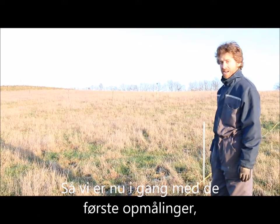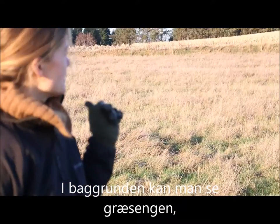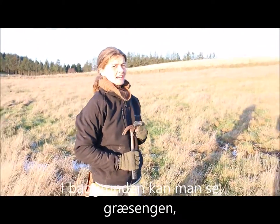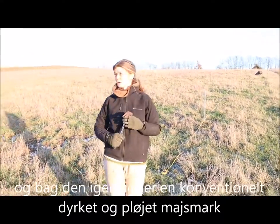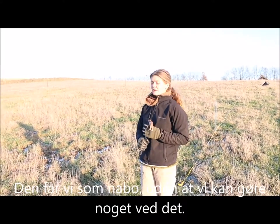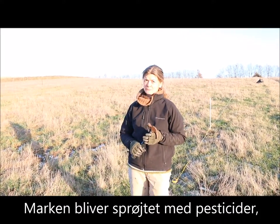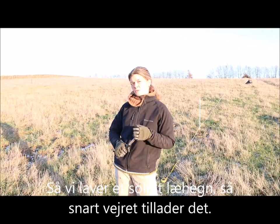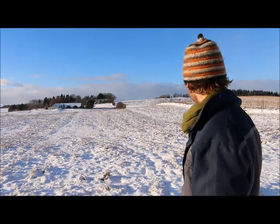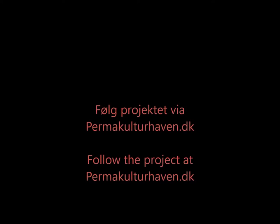We're measuring out the first measurements and it's really exciting. In the background there's a grass field, and then beyond that a conventionally plowed and grown cornfield. We're going to have that as our neighbor — it's a field sprayed with pesticides — so we're going to make a nice shelter belt as one of the first things as soon as the weather permits. It's going to be interesting to see how it changes.